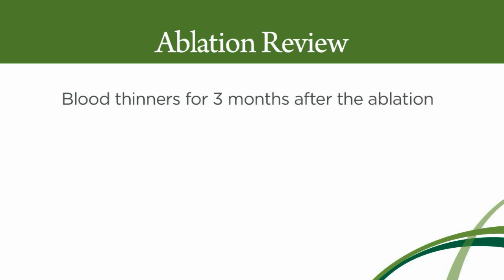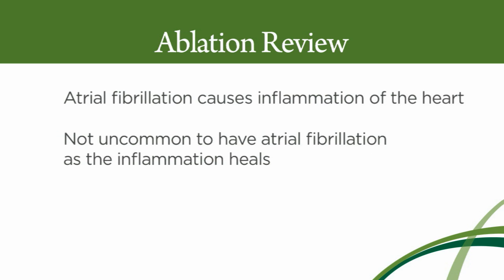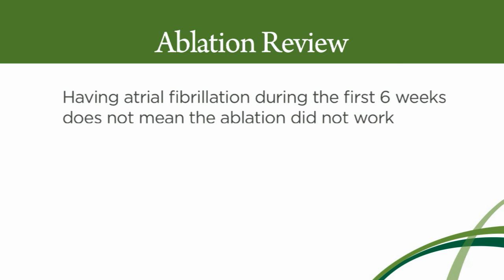So let's recap. There is a procedure for fixing atrial fibrillation called catheter ablation. It works in about 75% of people, but frequently can require more than one procedure — the single procedure success rate is only 50%. When you have an ablation, you're going to need to take blood thinners for at least three months afterwards. You're not going to know after your ablation whether it worked or not; the only way to know is if you have a recurrence of atrial fibrillation more than six weeks after the procedure. The ablation procedure causes inflammation of the heart, so it's not uncommon to have atrial fibrillation during the first six weeks — that does not mean you haven't been fixed. So if you have symptomatic atrial fibrillation, particularly if you've tried antiarrhythmic medications without success, you might want to talk to your doctor about an ablation procedure.